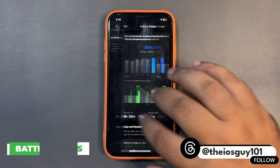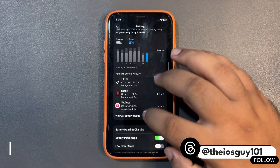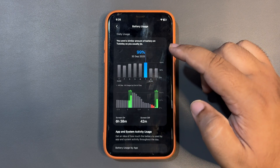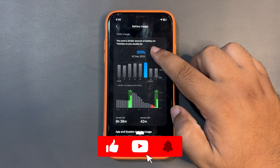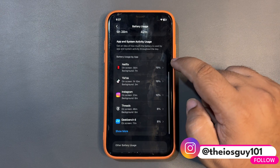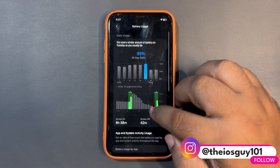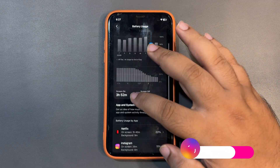Let me get into the battery section first. I'm using this update from the last three days. On the first day I used around 99% of my battery, and for that 99% I got 6 hours and 38 minutes of screen-on time. During this time I was active on Netflix, TikTok, Instagram, and some other applications.